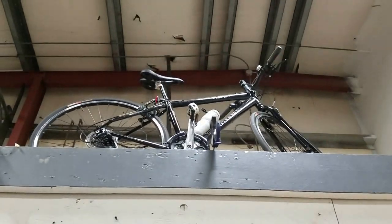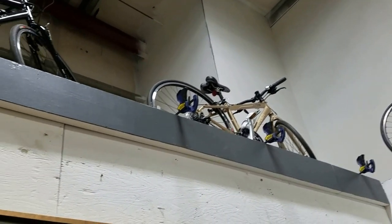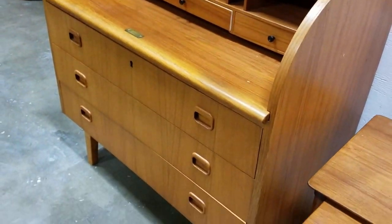And we have a couple brand new Trek bikes — they've never been ridden other than when I test rode them. FX 7.3, I think, is what they are. Then we have the teak roll top desk, very nice, mid-century teak style.